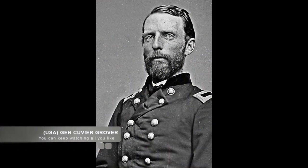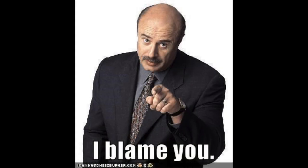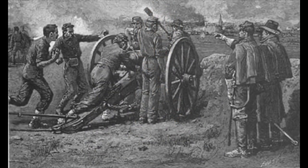These men watched and waited as Union General Cuvier Grover's 5,000 men crossed the Bayou Teche on the way to attack Fort Bislin. In retaliation for that attack, the men at Irish Bend attacked the Union forces under Grover on April 14th. They filled the air with artillery shells and forced the Union troops to withdraw away from the fighting.